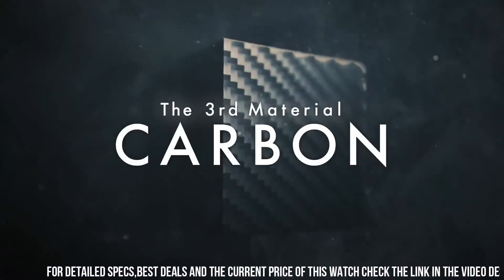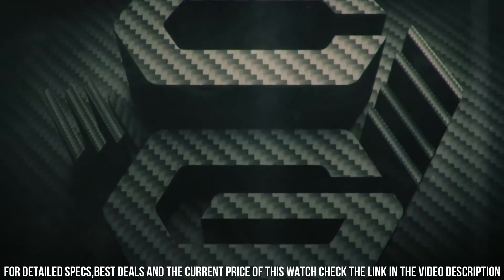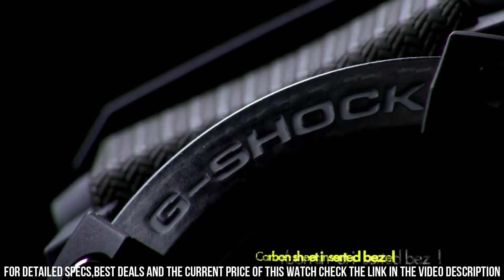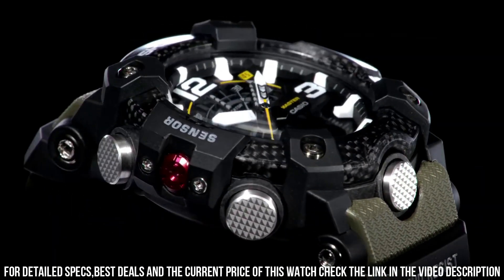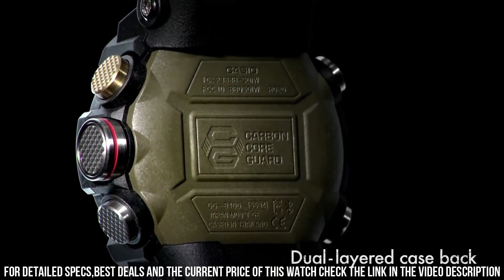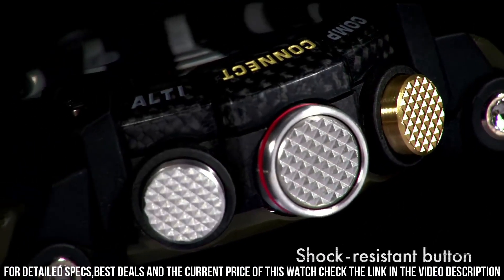Item shape: round. Display type: analog digital. Case diameter: 5.1 cm. Case thickness: 19.4 mm. Band color: camouflage. Dial color: black. Special features: world time, stopwatch, timer. Item weight: 3.25 oz. Movement: quartz. Water resistant depth: 200 m.